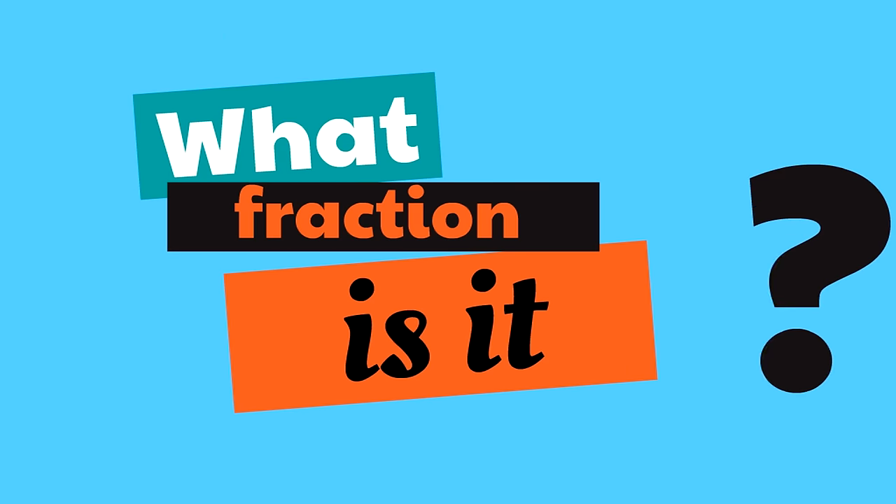To review: digits are the parts of a number. The place value is how much a digit is worth based on where it is. These are the place values we learned today: ones, tens, hundreds, and thousands. In this example, there are three ones, six tens which is 60, seven hundreds which is 700, and eight thousands. So the number is 8,763.